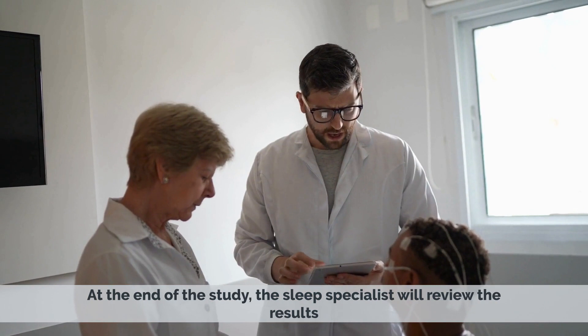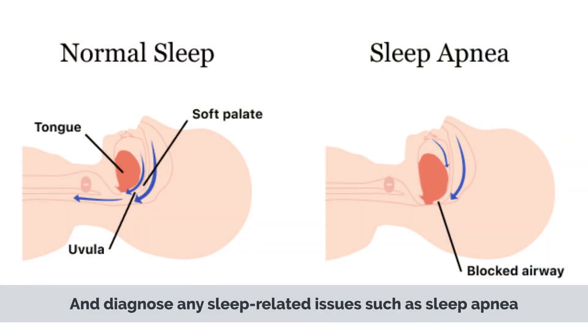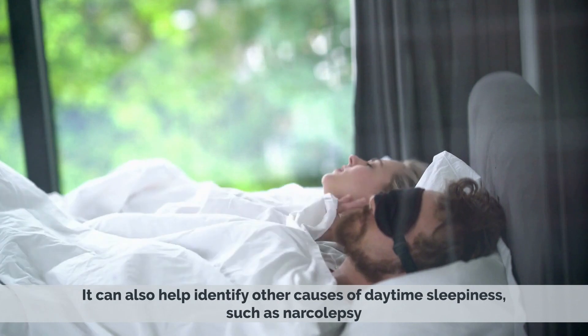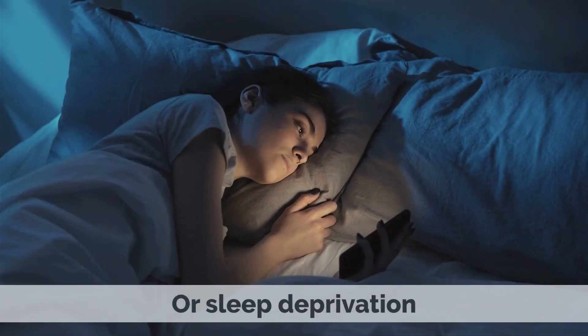At the end of the study, the sleep specialist will review the results and diagnose any sleep-related issues, such as sleep apnea, insomnia, and restless leg syndrome. It can also help identify other causes of daytime sleepiness, such as narcolepsy or sleep deprivation.